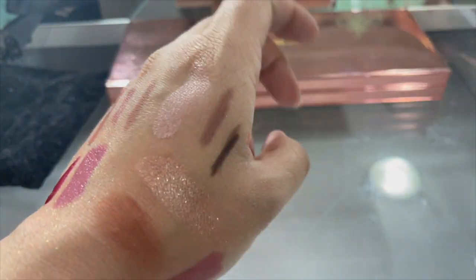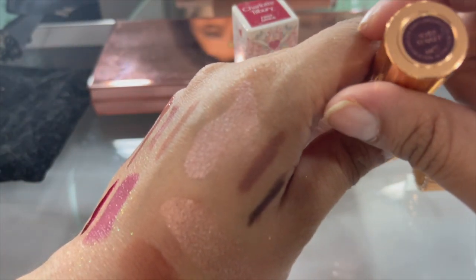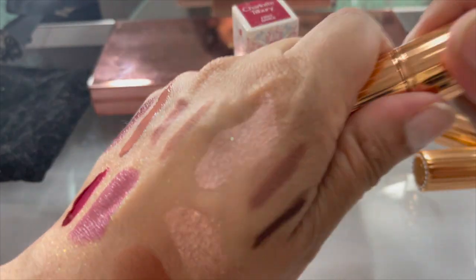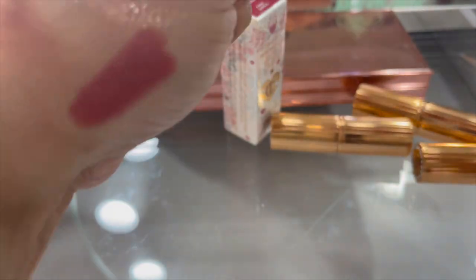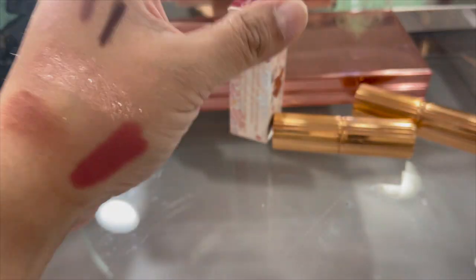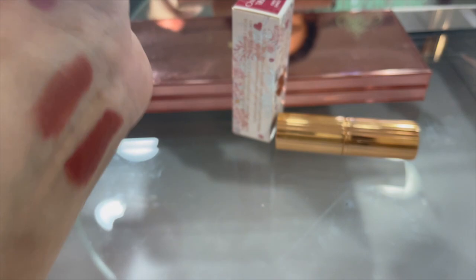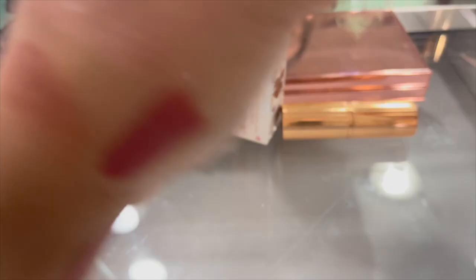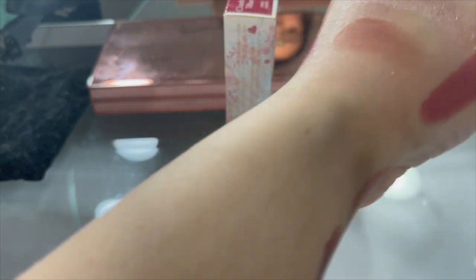Lisa Eldridge 'Velvet Muse' - a very rosy, pretty matte color. And then a bunch of Charlotte Tilbury shades we are definitely keeping - 'Super Starlet' with special packaging, a really pretty brick red. 'Super Nude' - a brownie color. 'Super Nude' again. Pillow Talk in the most intense, dark version. And then 'First Dance' but it's in the box - we will keep that.